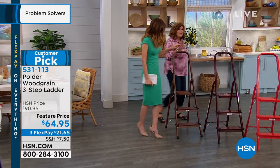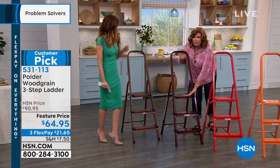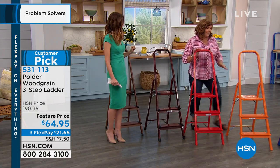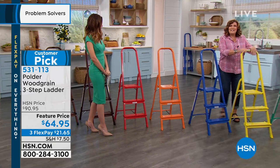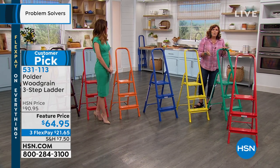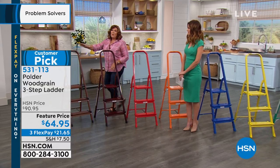This is the walnut, which is a beautiful wood grain. This is the cherry — absolutely stunning, a rich cherry wood color. If you have cherry wood cabinets, gorgeous. Red is red, orange is orange, blue is indigo, yellow is yellow, and green is green. So if you want a pop of color in the kitchen or a workroom, you've got green, yellow, indigo, orange, red, cherry, and walnut.